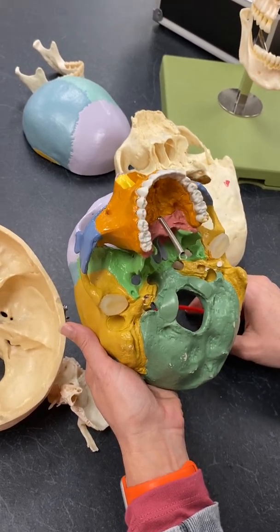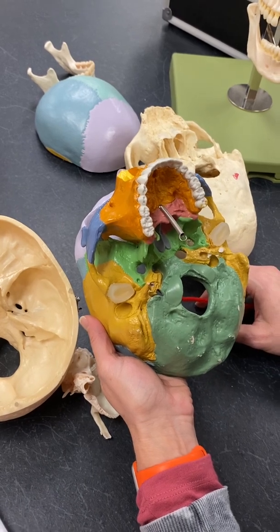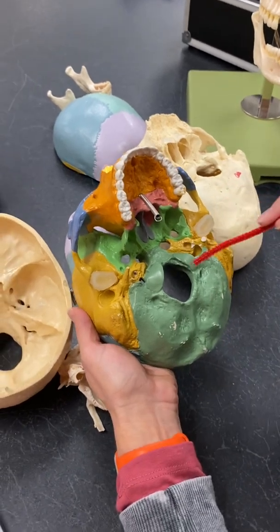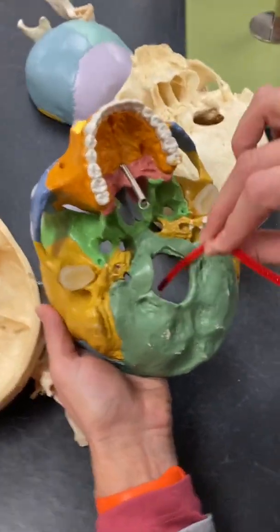Table 3-2: the occipital, palatine, vomer, and hyoid bone. So our occipital bone — we have the foramen magnum, which is the biggest hole in the skull, so not a hard one to find.